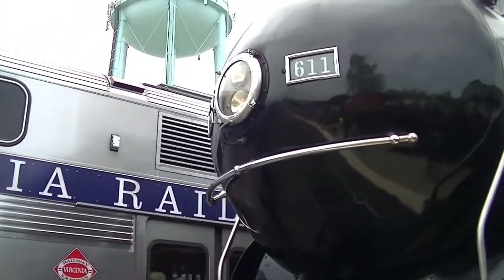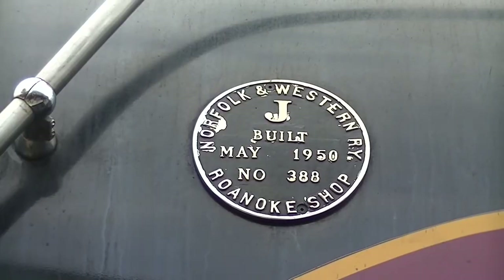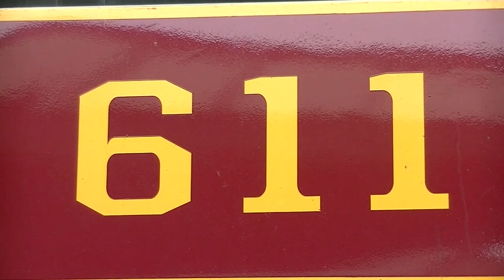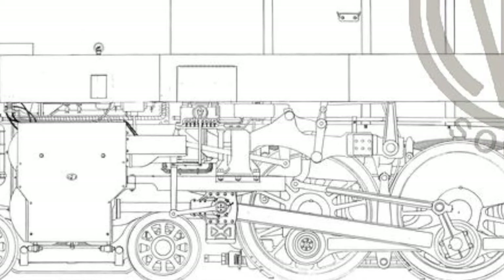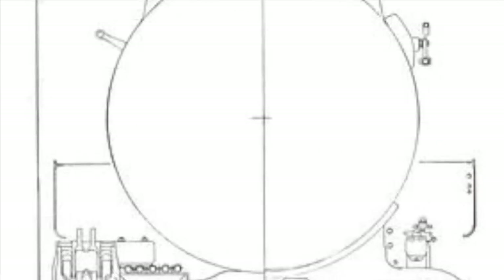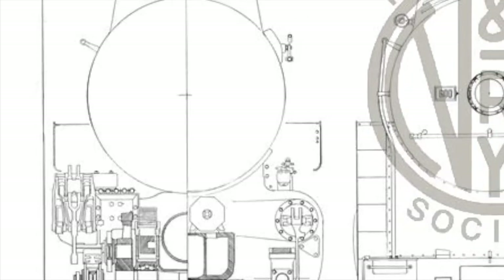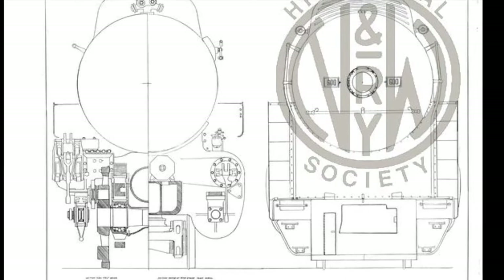But none could match the majesty of the Norfolk and Western Class J, and for number 611, she represents the class well. Built by the N&W Locomotive Shops in Roanoke, Virginia, 611 is one of 14 J Class 4-8-4s built between 1941 and 1950. Each of the J's featured 70-inch drive wheels with roller bearings on both the axles and driving rods, powered by 27-by-32-inch cylinders. The class was originally set with a 275 psi boiler pressure, but this was increased to 300 psi by 1950.